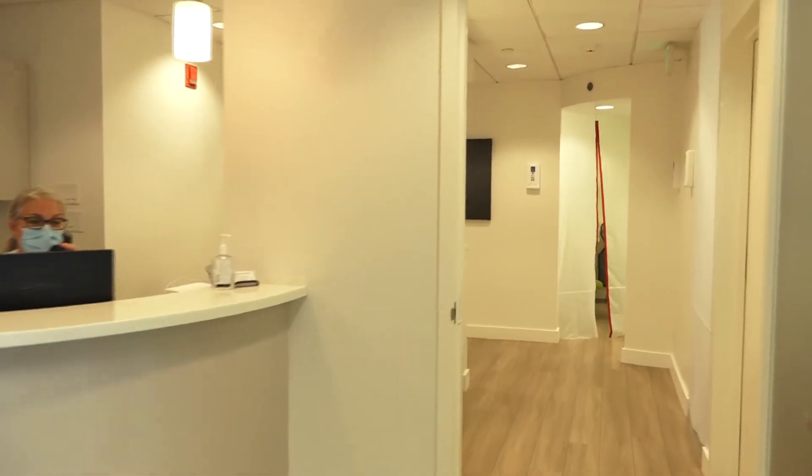What have you actually had to do to your premises, and what kind of PPE have you brought in, and what are the costs associated?